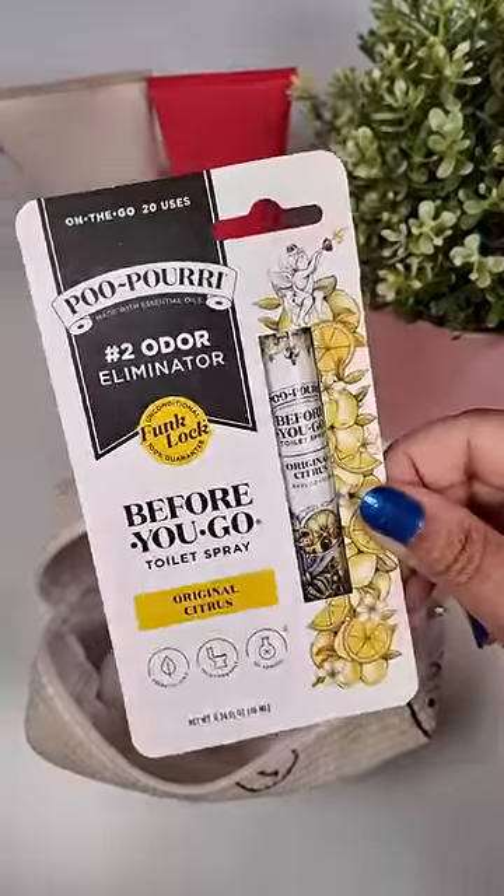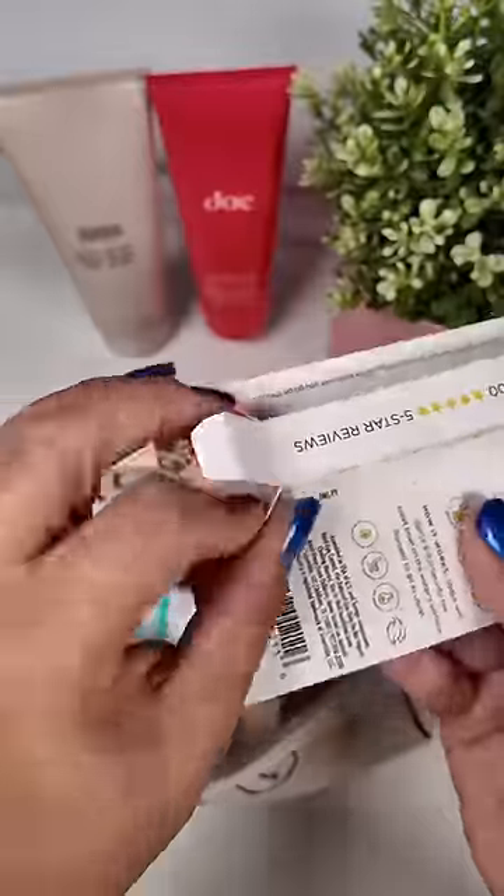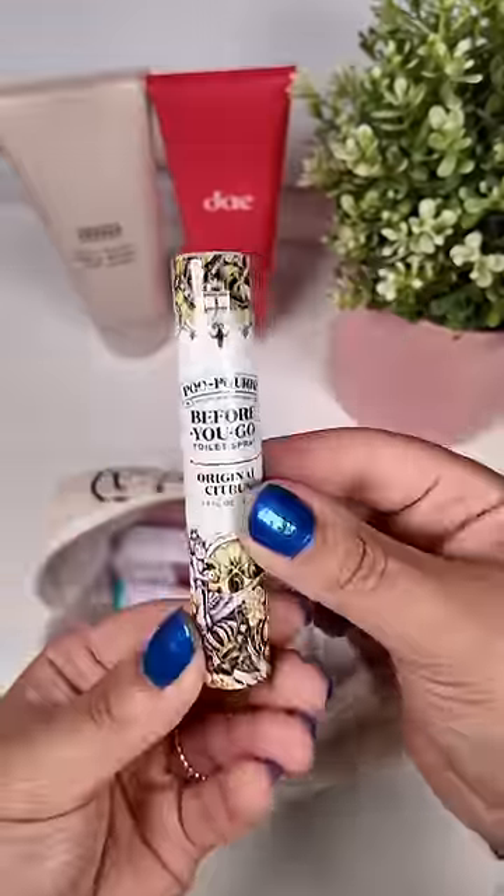Next, this Poo-Pourri spray is the best thing ever invented. All you have to do is spray a little bit in the toilet bowl before you use it and you smell nothing. Trust me.